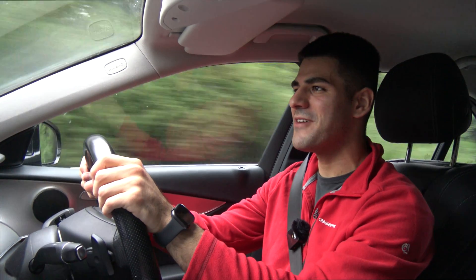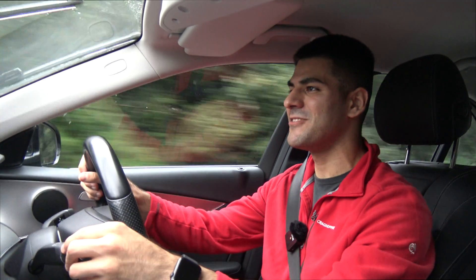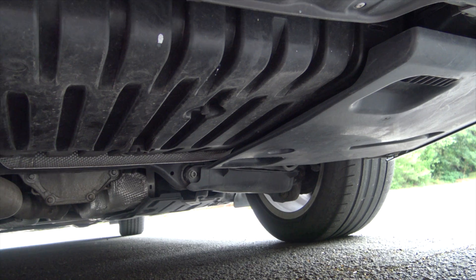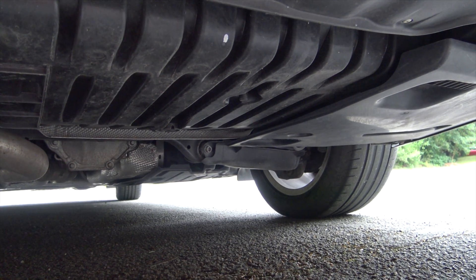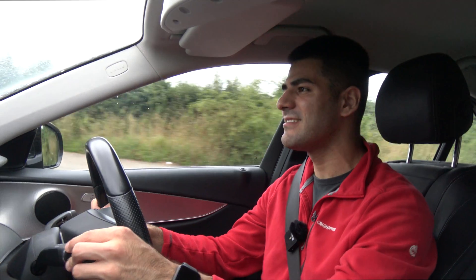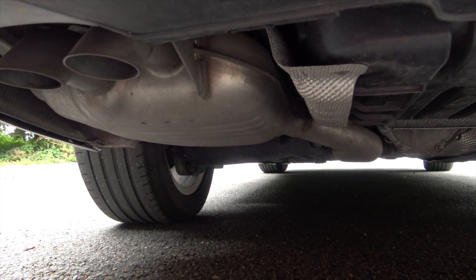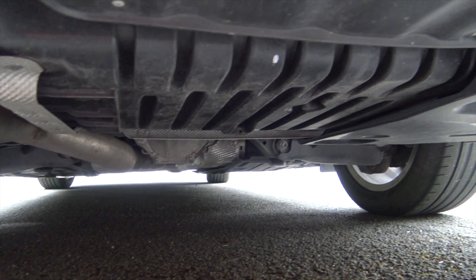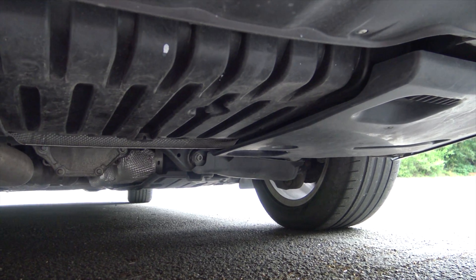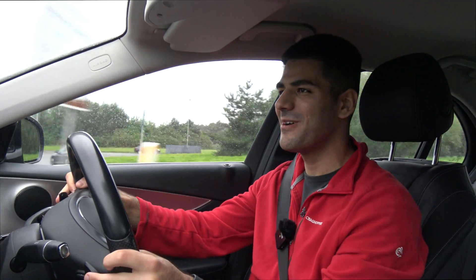The E-Class also uses some very sophisticated suspension. Mercedes call it Agility Control. What it does is automatically adjust individual shock absorbers based on your driving style and the road conditions. So basically, if you're bombing it around the corner, it will adjust the dampers on the opposite side, make them stiffer to reduce body lean, and hence you'll have more grip on the tyres and it'll get you around that corner. It's really nice — look how it goes around that roundabout.